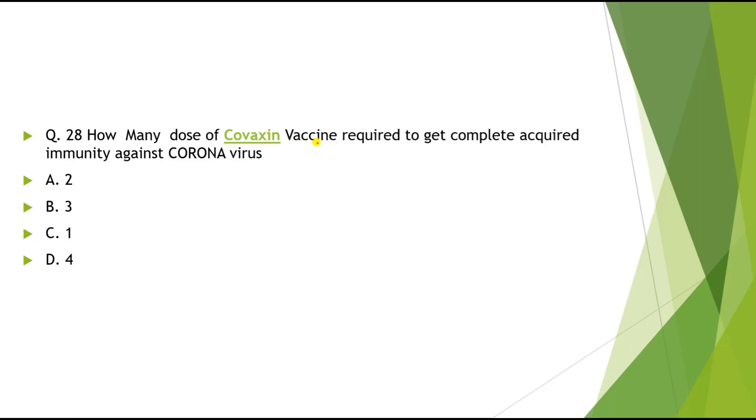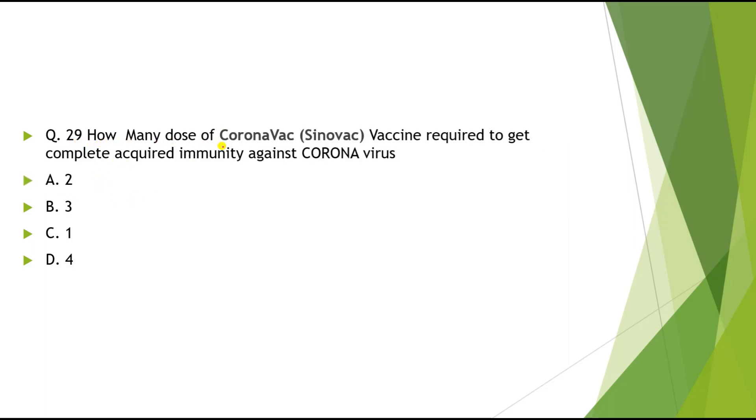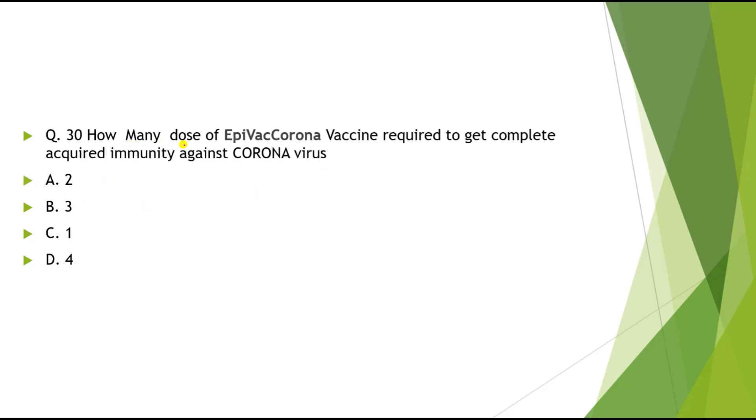Question 28: How many doses of Covaxin are required to get complete acquired immunity against coronavirus? The correct answer is 2. Question 29: CoronaVax (Sinovac brand) requires 2 doses. Question 30: EpiVac Corona vaccine also requires 2 doses.